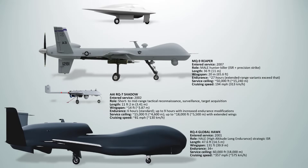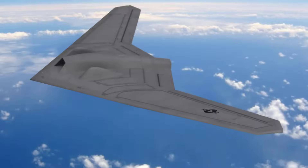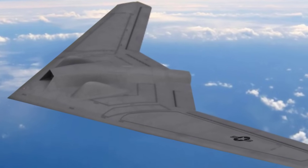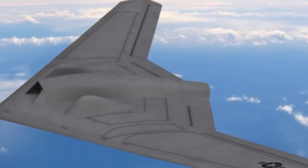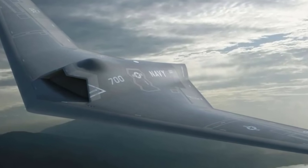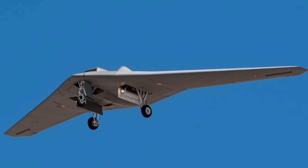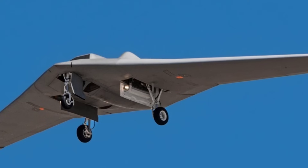The Lockheed Martin RQ-170 Sentinel is a stealthy, high-altitude reconnaissance drone operated by the U.S. Air Force and CIA, first entering service in 2007. It has an estimated endurance of over 6 hours and an estimated speed of 300 to 500 miles per hour. Its payload is classified but likely includes electro-optic infrared, radar, and signals intelligence sensors within an internal bay. The aircraft features radar-absorbing materials and a flying wing design for reduced radar cross-section. It played a role in surveillance of Osama bin Laden's compound prior to the 2011 raid.